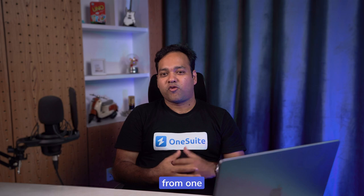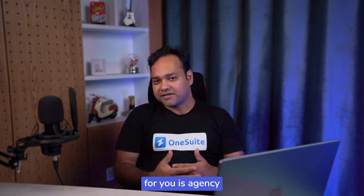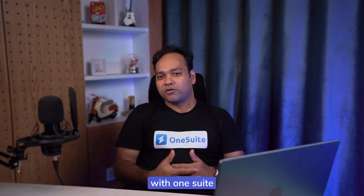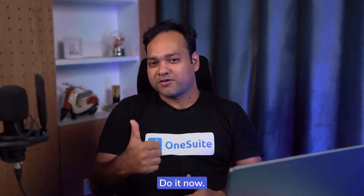Forget about juggling from one app to another. Focus on what's important for your agency and let OneSuite help you manage the rest. Get started with OneSuite in less than 5 minutes. Sign up for free today — you better do it now.